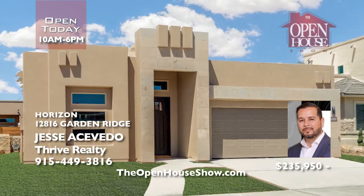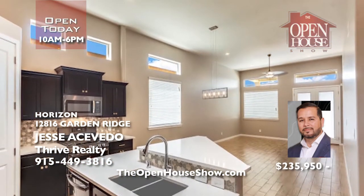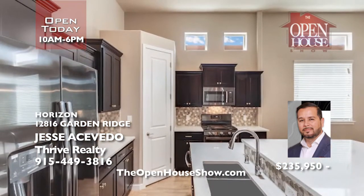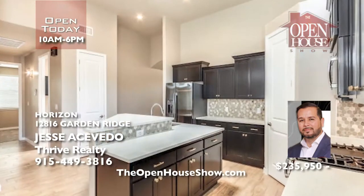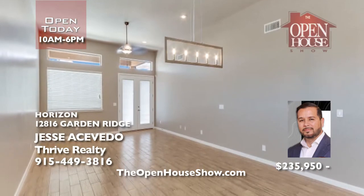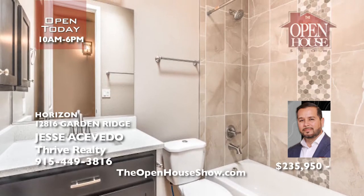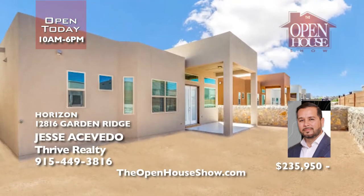Come out to Horizon today to see this gorgeous Faith Plan. Loyalty Homes spoils you with hand-textured walls, shutters, rounded corners, tiled living areas, and granite countertops. Other fabulous features include maple or oak cabinets, designer backsplashes, and stainless steel appliances. All homes are ENERGY STAR certified and come with impressive warranties. Built with the best quality and care. Call Jesse today.